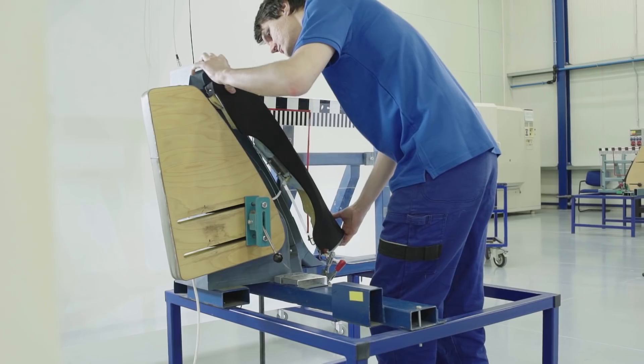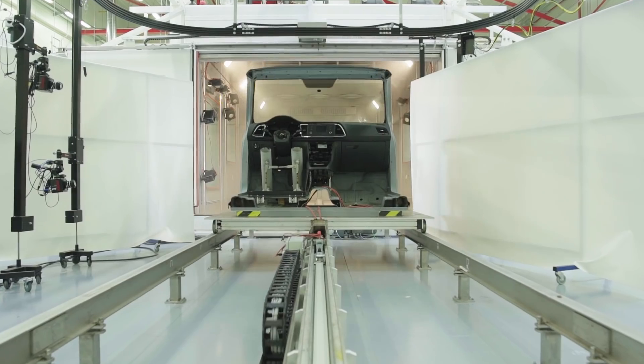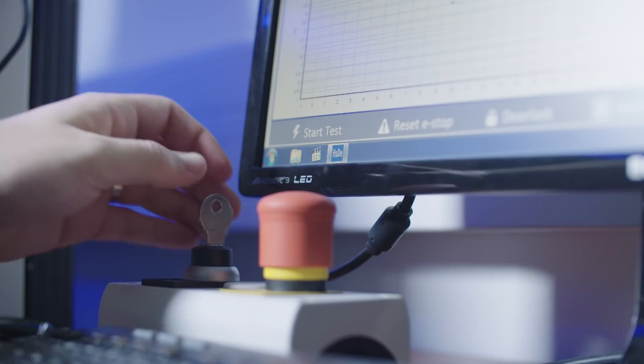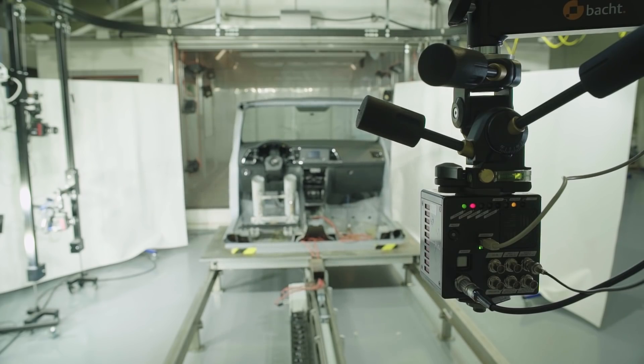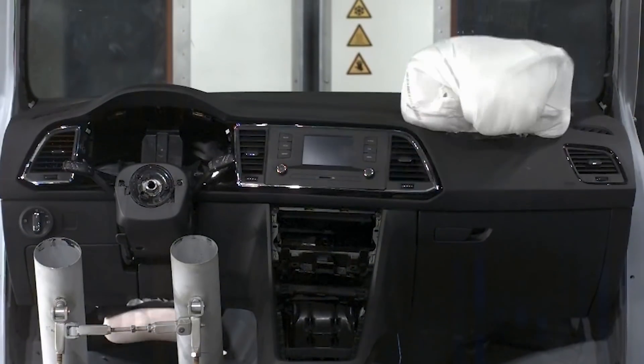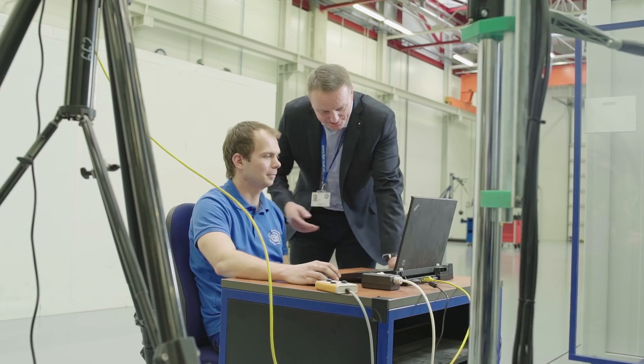The behavior of the airbag is being evaluated under extreme temperature and humidity conditions. It has to be cooled or heated for approximately four hours. Then it is removed from the climate chamber, there is ignition of the airbag, and then there is the analysis of the procedure of its deployment.